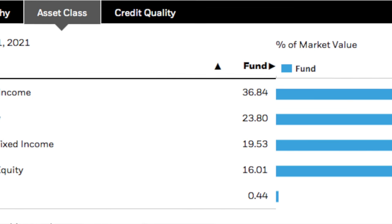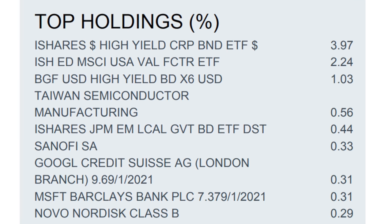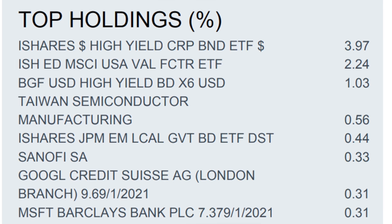What does the fund actually invest in? The majority of the fund — over 60% — is invested in fixed income securities, while the rest would be U.S. equities and also non-U.S. equities. Some examples of U.S. equities it's invested in include Google, Citigroup, and Taiwan Semiconductors. In addition to these equities, the fund is also invested in some ETFs.